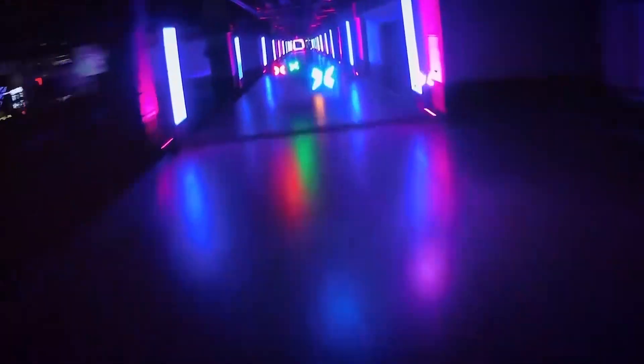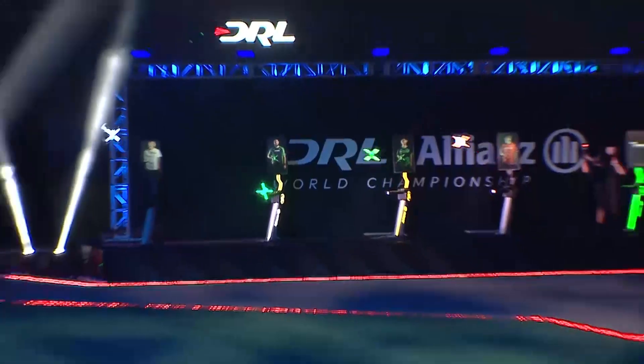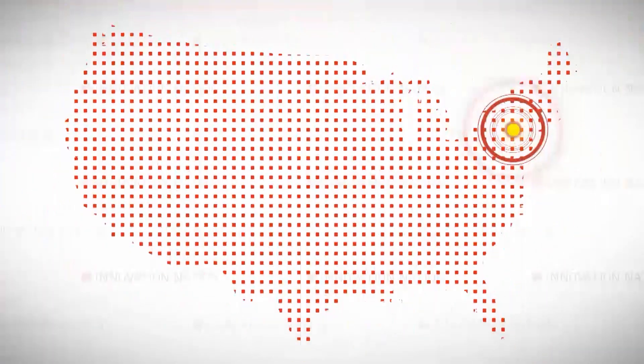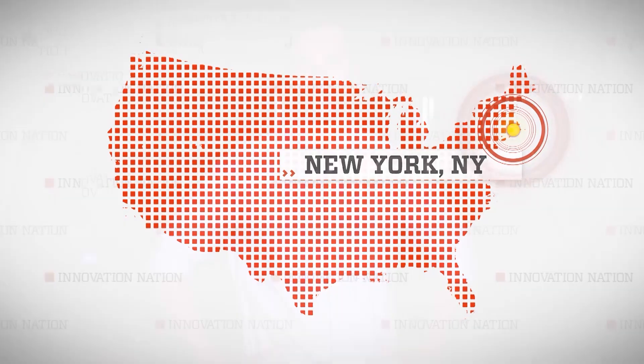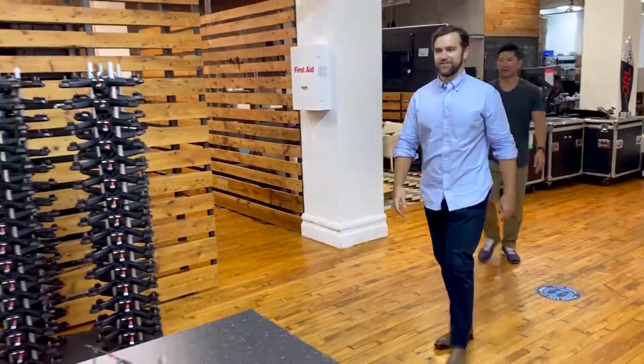We invited teams to come in and basically build the best AI pilot they could, and we raced them against each other to see who had the fastest pilot. I traveled back to DRL's headquarters in New York City to catch up with CEO Nicholas Horbachevsky and see an AI drone for myself.